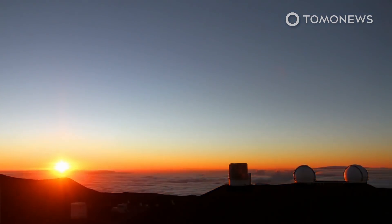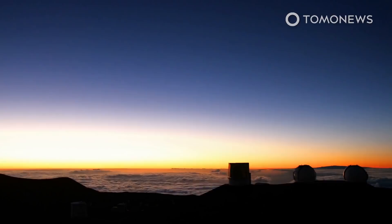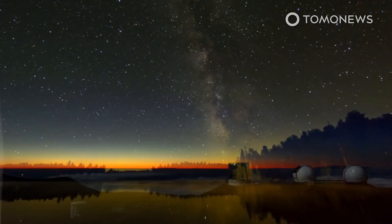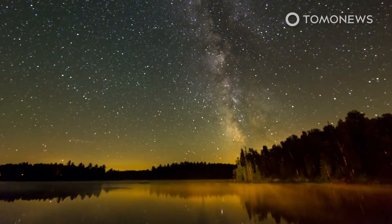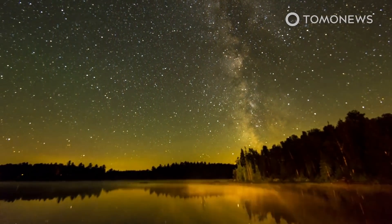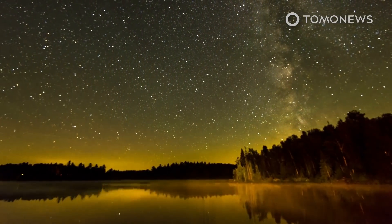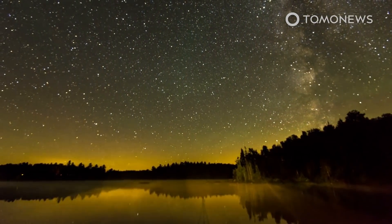In 2010, NASA completed its goal of discovering 90 percent of all near-Earth objects larger than one kilometer in width. In 2005, the agency was directed by US Congress to find 90 percent of NEOs larger than 140 meters in width. To date, NASA says it has found 40 percent of the objects within this range.